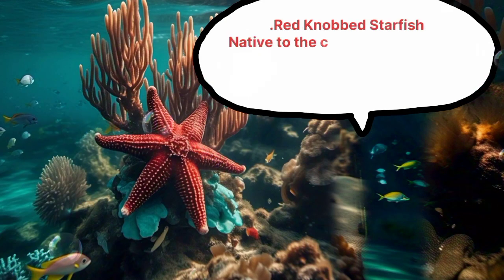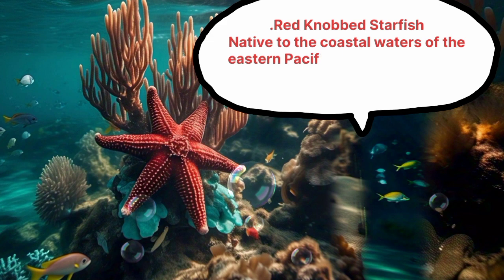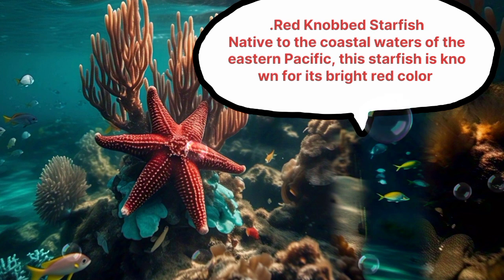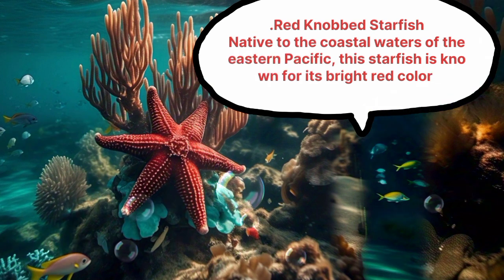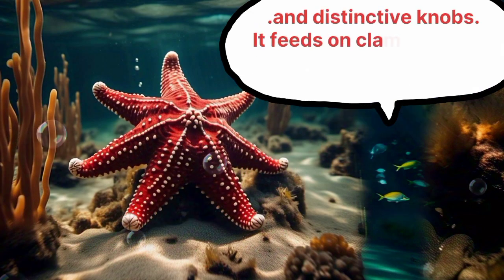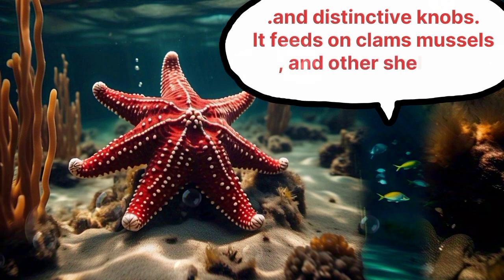Red Knobbed Starfish. Native to the coastal waters of the Eastern Pacific, this starfish is known for its bright red color and distinctive knobs. It feeds on clams, mussels, and other shellfish.